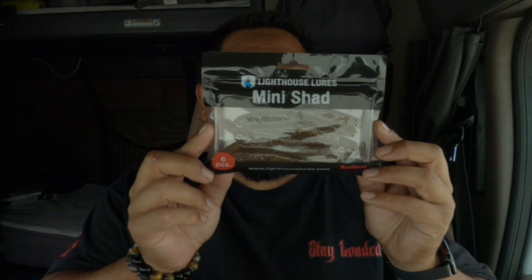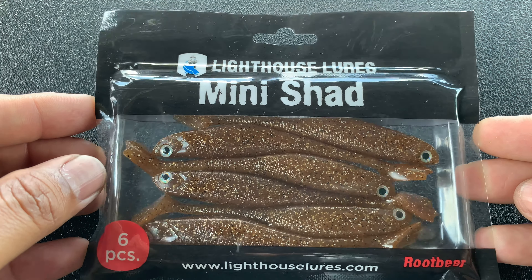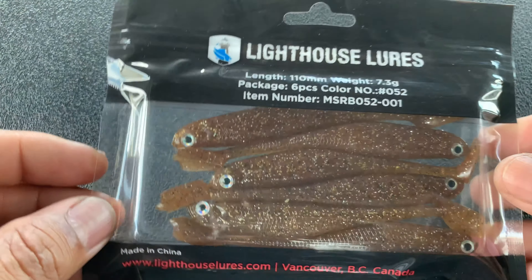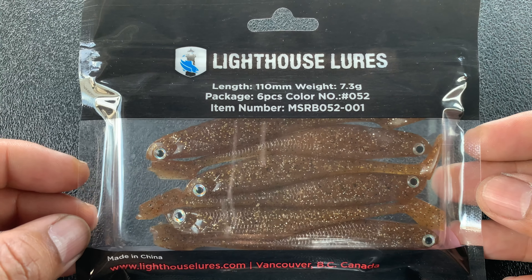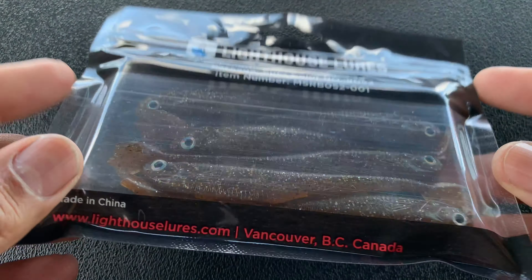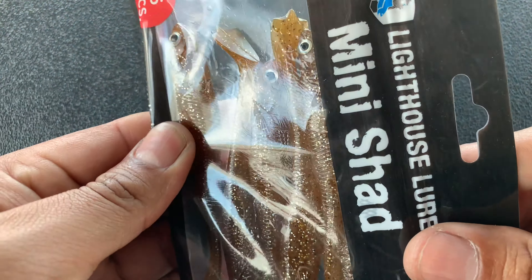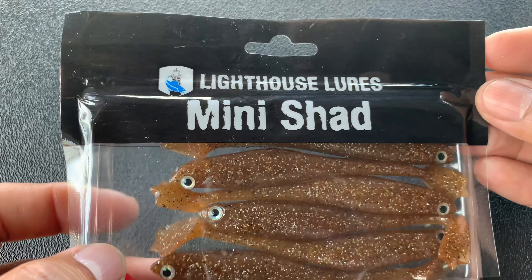The next one is the Lighthouse Lure Mini Shad, runs $5.99, and I believe it's these ones here. This is a bait I probably wouldn't have picked up or purchased, but again, they sent them because they obviously work, right? I haven't opened them, so I don't know if they've got the slots for the hooks, but yeah, that's that.